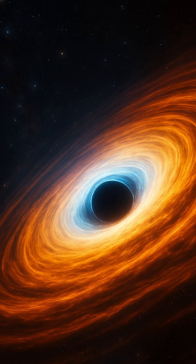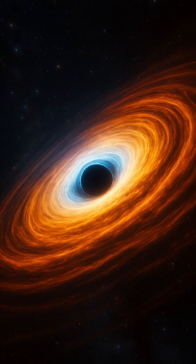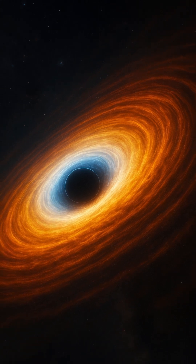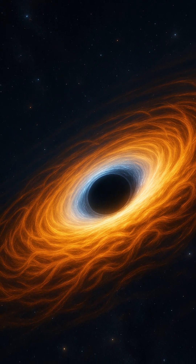Imagine a cosmic whirlpool — a colossal spinning halo of superheated gas and dust dancing around an invisible abyss. This is an accretion disk, one of the universe's most powerful and mysterious phenomena. Formed when matter spirals toward a dense object like a black hole or a young star, an accretion disk is a region of both chaos and creation.